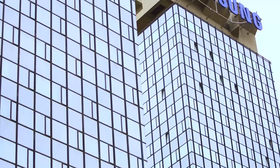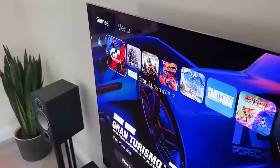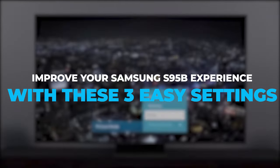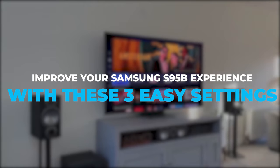As is the case with devices from other top brands like Samsung. In our next feature, we'll talk about three easy settings that can help improve your experience with Samsung's latest Galaxy S95B OLED TV. If you're interested, make sure you watch that too.